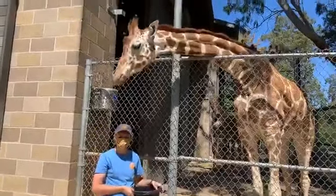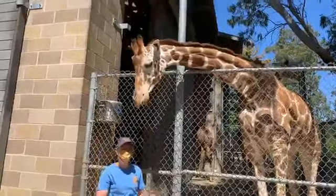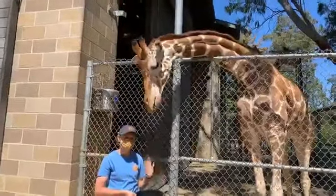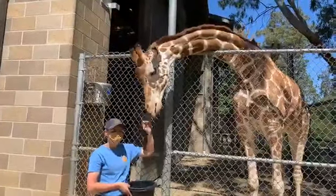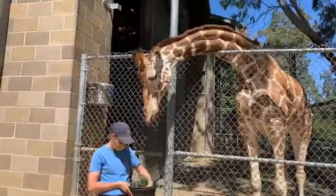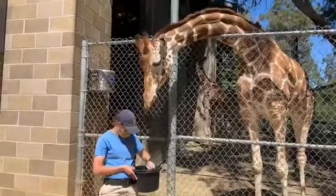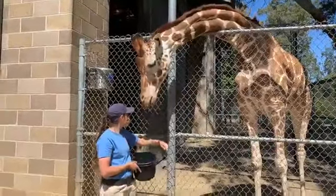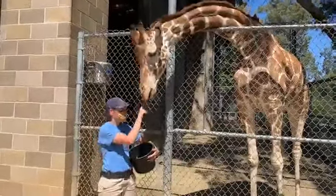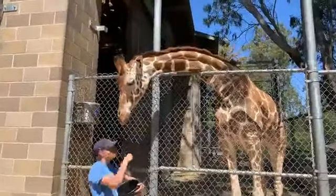Alright, hi guys. We are live here at the Sacramento Zoo. Thank you so much for tuning in. This Facebook Live is sponsored by Jiffy Lube of Greater Sacramento. We are so grateful to Jiffy Lube for supporting the zoo. If you too are interested in supporting us, feel free to visit our website saczoo.org and you can learn more about our Emergency Relief Fund.